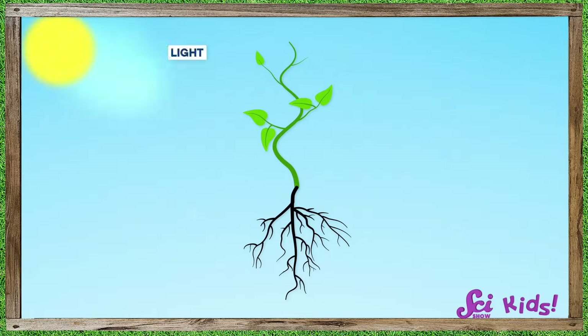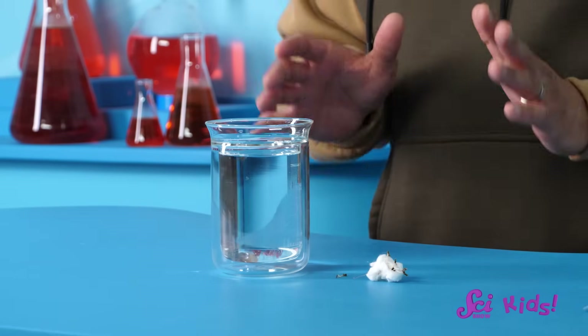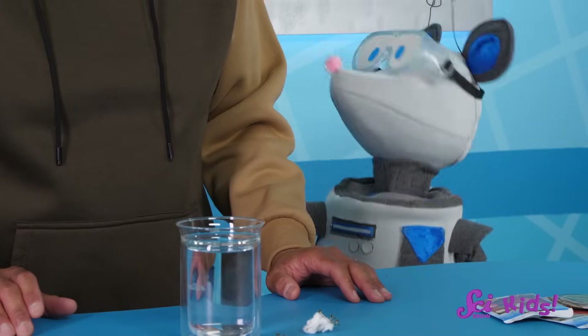Now let's think of everything we know that plants need: light, water, and nutrients. I've got water right here. The nutrients — in this case, plant food — are mixed into the water, so we can't see them. Now we need some kind of container. An empty plastic bottle from the recycling bin will work very well.